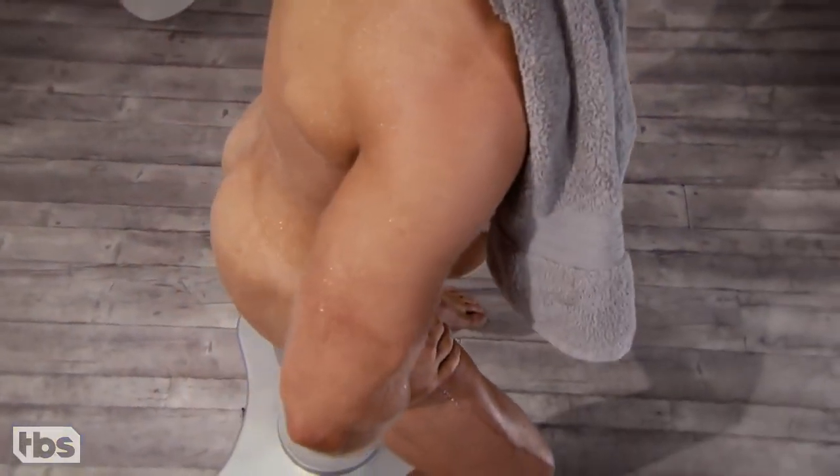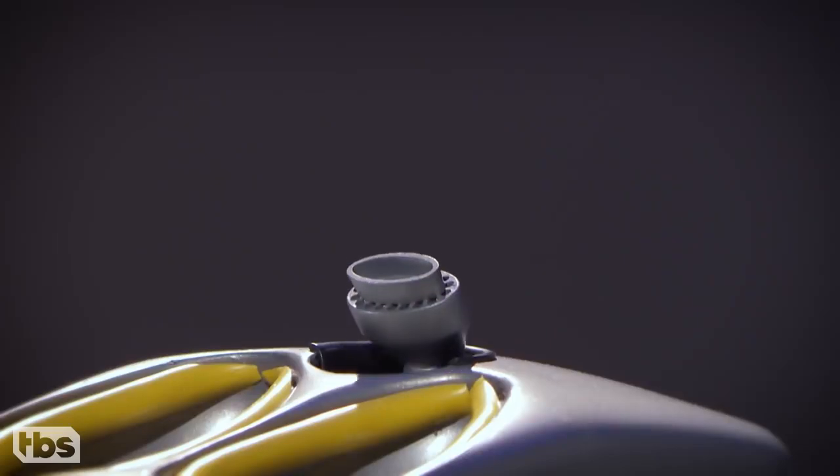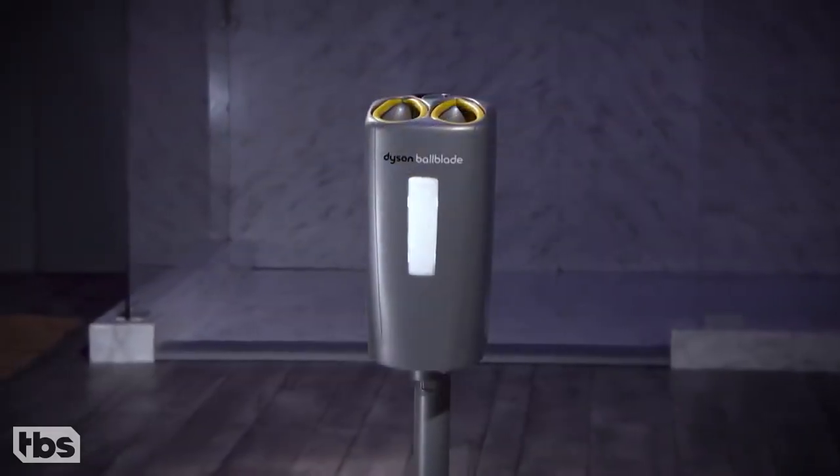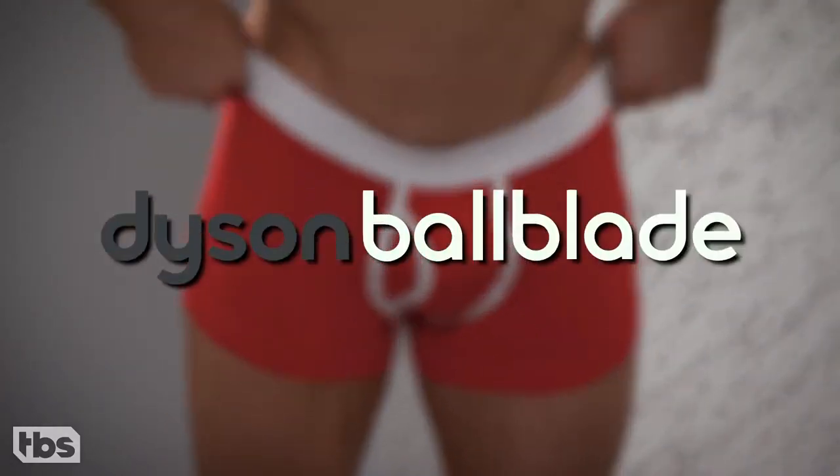Also included, for your nether region, a patented telescoping tape dryer. The Dyson Ballblade, because every package should be handled with care.